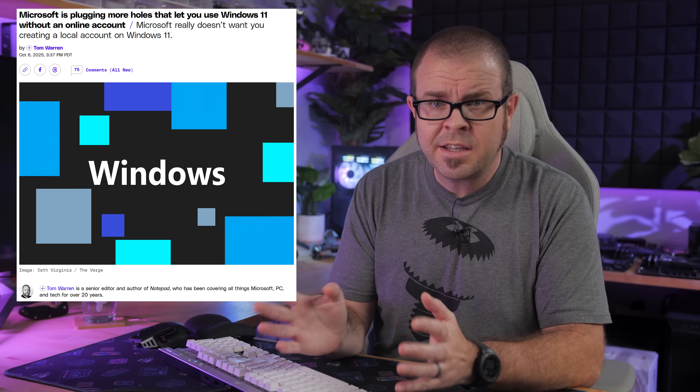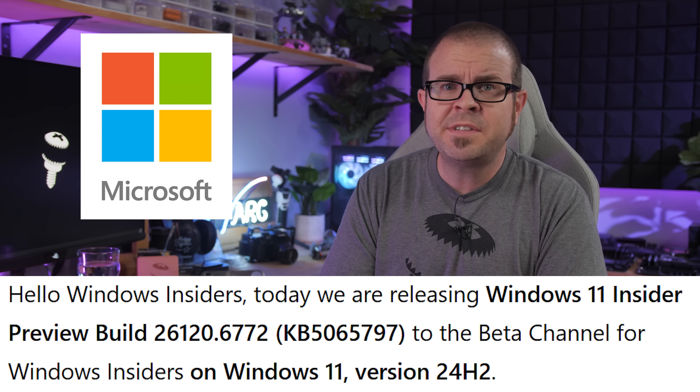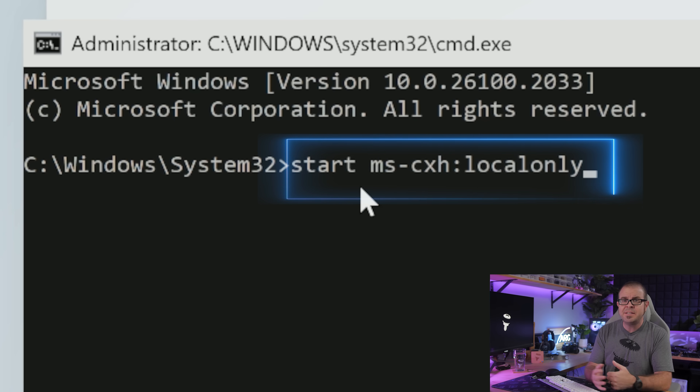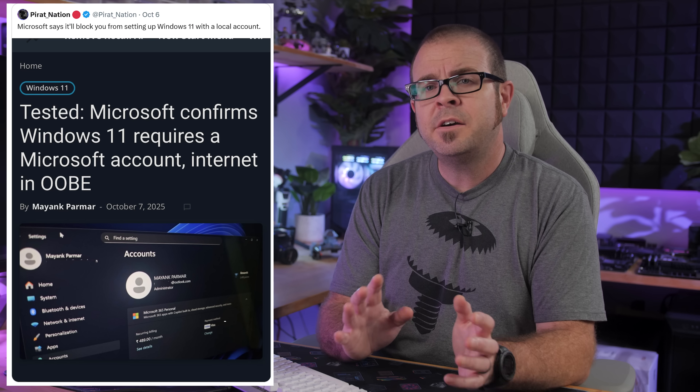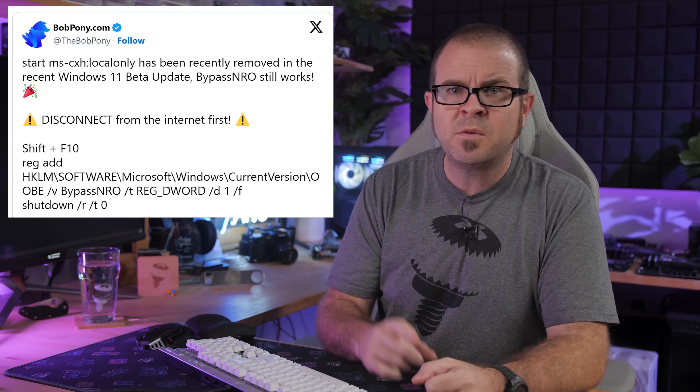Why? Because under the guise of ensuring your device is set up correctly, Microsoft is doing everything they can to force you to use a Microsoft account when you set up your computer, with the real reason being so they can hoover up your usage data and track even more info about you and the PC that you own. This week's preview build 26220.6772 on Microsoft's dev channel, which will likely be included in future production builds, disables the 'start ms-cxh local only' option, that now joins the legacy 'oobe/bypassnro' command in no longer offering a clear pathway for local account setup. Of course, new workarounds are popping up — the easiest being to use a Windows 11 USB installer from earlier in 2025 that still works with the old workarounds and then just run Windows Update — but there's also command prompt registry edits like the one shared by the bob pony that seem to work too, for now, though workarounds can introduce their own pitfalls and security issues, particularly for less tech-savvy users.